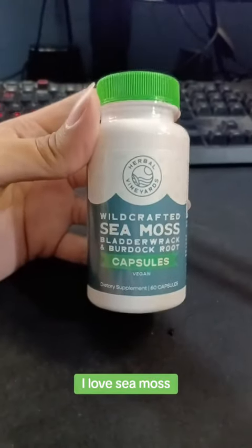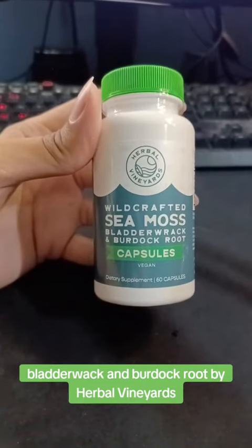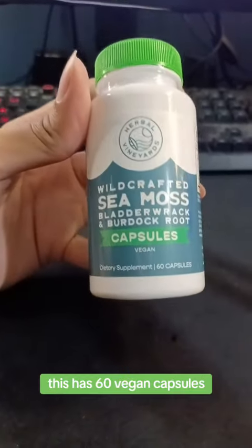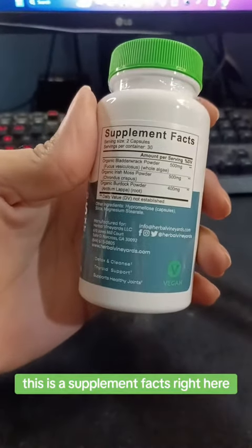As you guys know, I love sea moss. I got this wild-crafted sea moss, bladderwrack, and burdock root by Herbal Vineyards. This has 60 vegan capsules — here are the supplement facts right here.